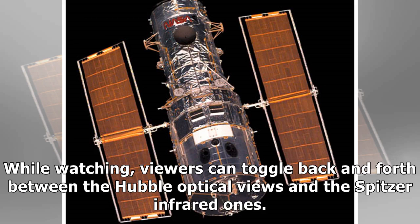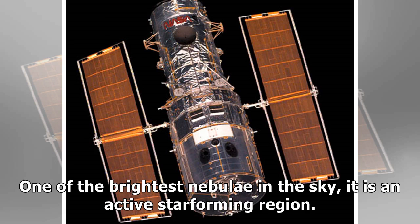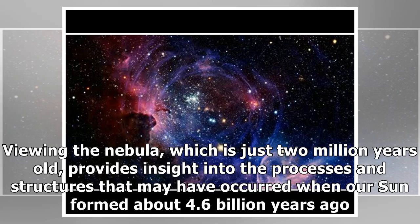While watching, viewers can toggle back and forth between the Hubble optical views and the Spitzer infrared ones. Visible within the constellation Orion, the Orion Nebula, located about 1,350 light-years away, can be seen with the naked eye, appearing as a fuzzy region within Orion's sword. One of the brightest nebulae in the sky, it is an active star-forming region. Viewing the nebula, which is just 2 million years old, provides insight into the processes and structures that may have occurred when our Sun formed about 4.6 billion years ago.